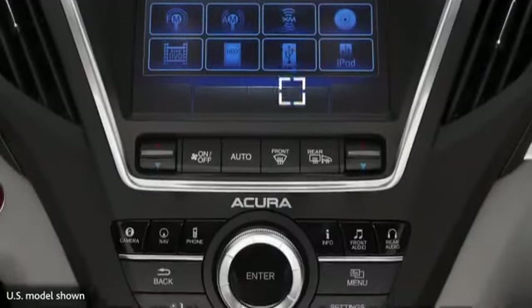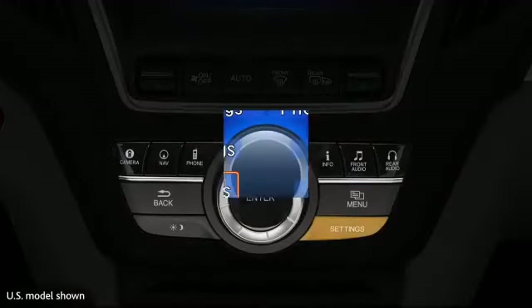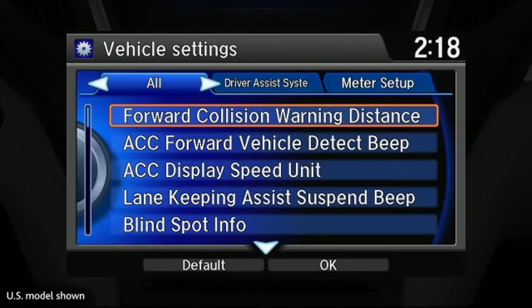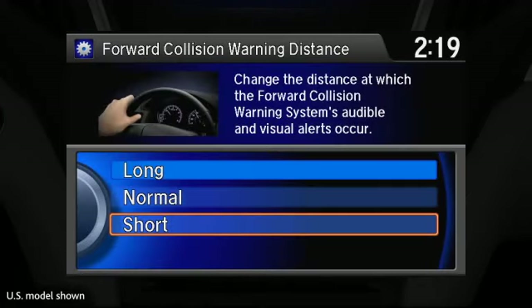Drivers can adjust the distance at which the alerts will be triggered by pressing the settings button, then selecting Vehicle Settings, then on the Driver Assist System tab or All tab, selecting the Forward Collision Warning Distance option. They can then choose Long, Normal, or Short. Additionally, drivers can select Off to disable the system.